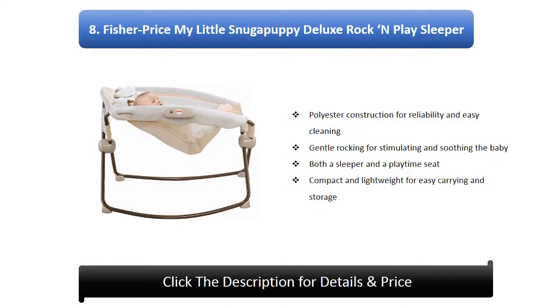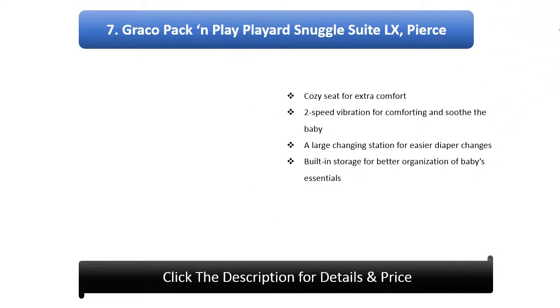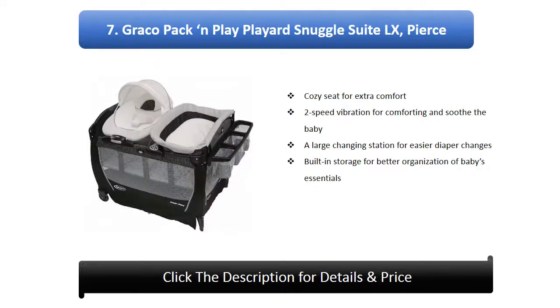Number 7: Graco Pack and Play Snuggle Suite LX. Features a cozy seat for extra comfort, speed vibration for comforting and soothing the baby, a large changing station for easier diaper changes, and built-in storage for better organization of baby's essentials.